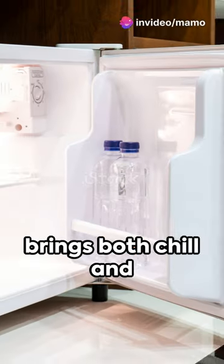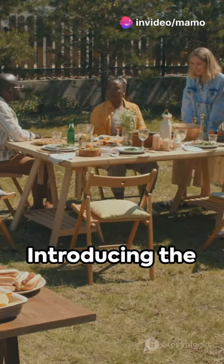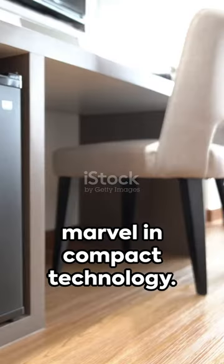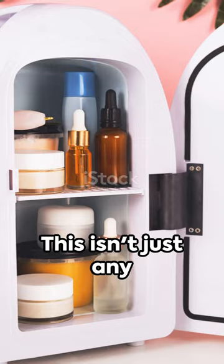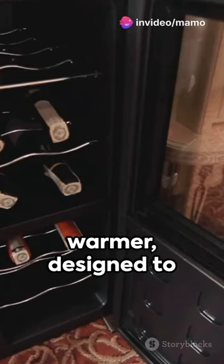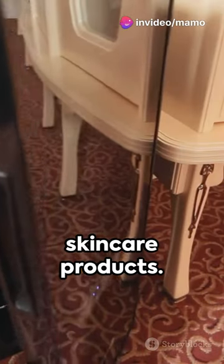Imagine a tiny powerhouse that brings both chill and warmth right where you need it. Introducing the Astro AI Mini Fridge 2nd Generation, a marvel in compact technology. This isn't just any mini fridge — it's your 6-litre personal cooler and warmer, designed to hold up to 8 cans or all your essential skincare products.